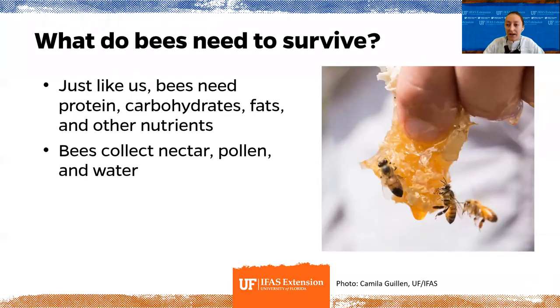What do bees need to survive? Just like we need food, bees need proteins, carbohydrates, fats, and other nutrients. Bees go out and collect nectar, pollen, and water to get everything they need. Nectar from flowers is their source of sugar — the carbohydrates they need. Pollen provides proteins, fats, and other nutrients important to their diet. Water is needed for survival and also for cooling and temperature regulation in the hive.